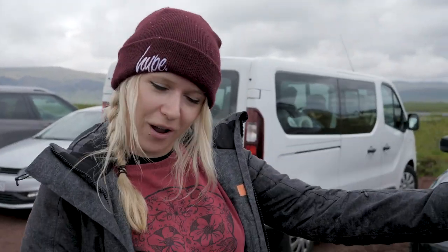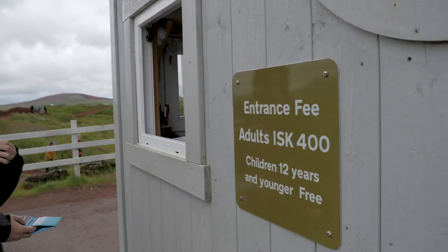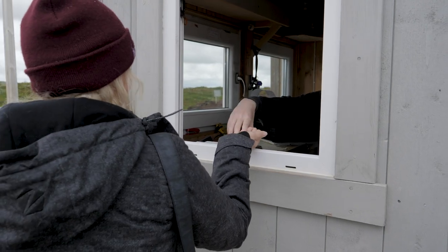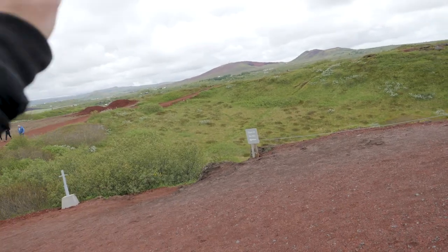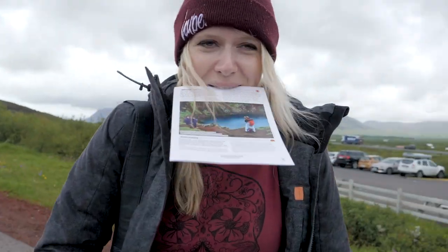We've had a slight detour — we weren't meant to be heading back yet, but I noticed if we took a different road we'd get to another sightseeing spot: a volcanic crater. We've probably got about five to ten minutes to look at it. This is the only place where you actually have to pay — it's 400 Icelandic crowns. There's a choice between going down to the lake or around to the crater, but there's no time for the lake.